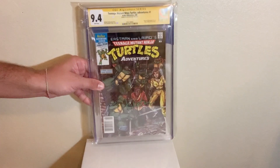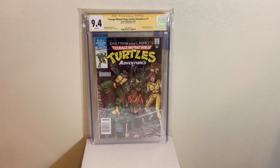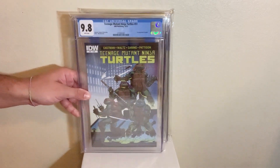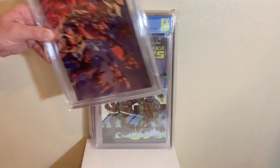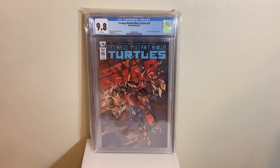Sticking with TMNT here, we got TMNT Adventures number one in a 9.4 newsstand — first appearance of Bebop, Rocksteady, and Krang, also first appearance of the different colored bandanas. Then TMNT 51 from the current IDW series in a 9.8 — first appearance of Jennika, who becomes a turtle. And TMNT number 95 in a 9.8 as well — this is the first appearance of Jennika as a turtle. The last book was the first appearance of Jennika as a character.